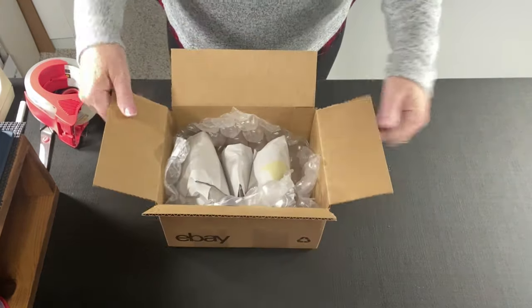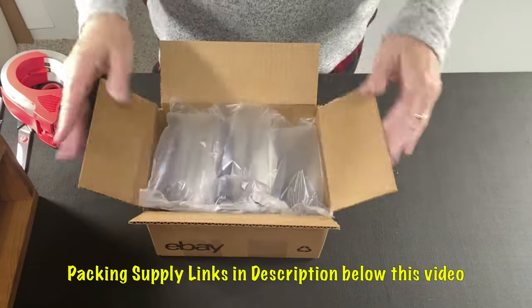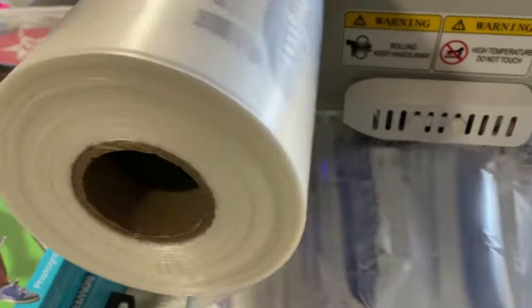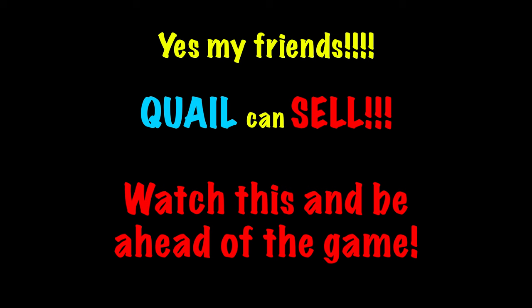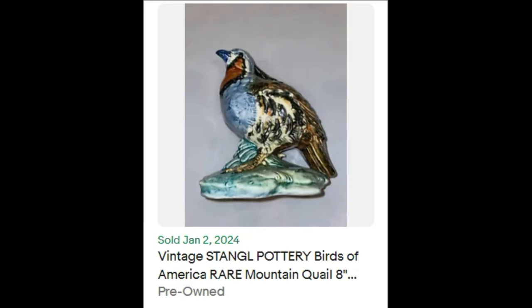I think pretty good. Can I get by with three air pillows? Yes, I can. I love our air pillow machine. Yes, my friends, quail can sell. Take a look at these eBay sold comps and you'll be ahead of the game — pun intended.